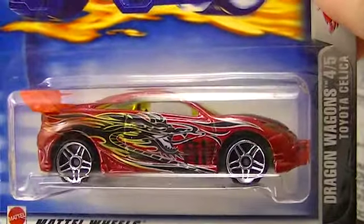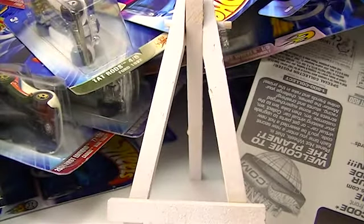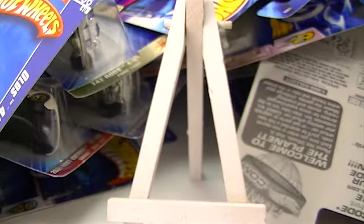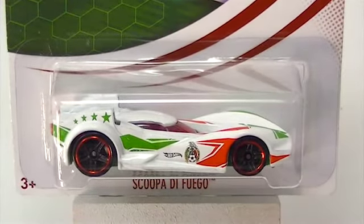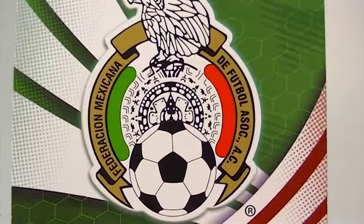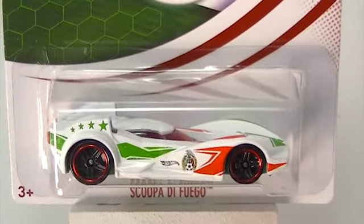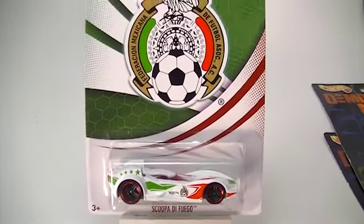None of these guys are gonna want them. Here's another one from the Dragon series — they're not gonna want these cars. They might want that one; that one's a Toyota Celica. But usually they turn them down — they want cars like the Olds, the Mustangs. Those are the type of cars that will go pretty quick. This first one is the Scuba de Fuego, and that is the Mexicana de Fútbol Association car. I believe these were available through Rite Aid or CVS or something like that. I got these at the Mattel outlet that we have here close to us.